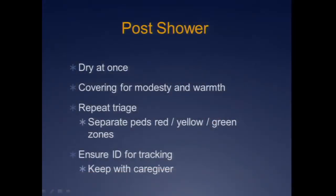Once you're out of the shower, dry kids immediately — very prone to hypothermia. They need to be covered for warmth and modesty. All children need to be re-triaged once they come out of the shower — just because you were green or yellow on the way in doesn't mean you are on the way out. Children are dynamic as are adults, and their symptoms may have changed in the intervening time period, so everyone should be re-triaged on the other end.